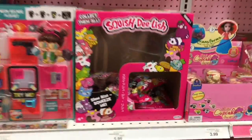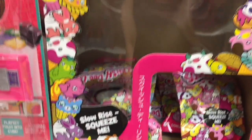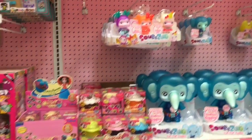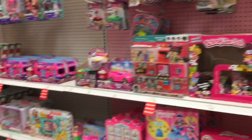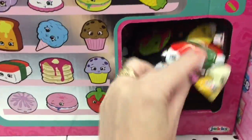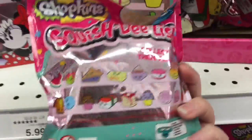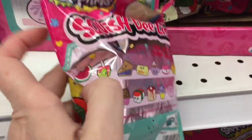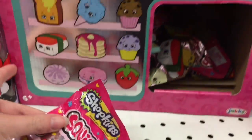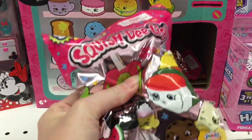They have some of the Squish Delish — I've seen them at Target too. They're tempting, I do like a good squishy. They also have the Shopkins Squish Delish in the Shopkins section — those are really cute. I don't think they're named but you take a cute little piece of food, put a little happy face on it — I like the blueberry pie one. Those are really cute.